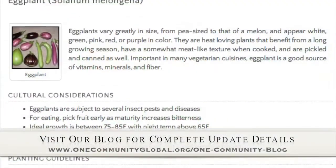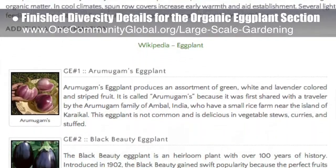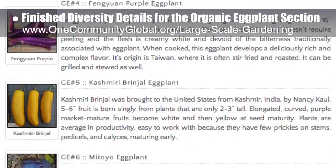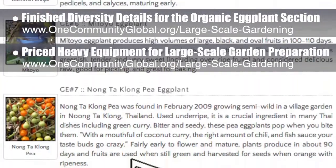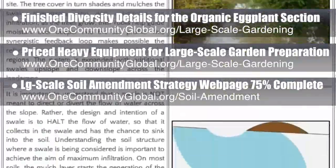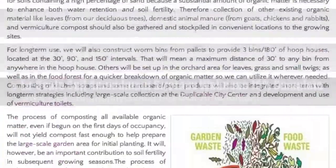This week, the core team working on Highest Good Food finished adding the diversity details to the organic eggplant section of the large-scale gardening page, featuring eight different varieties of eggplant from around the world plus one more. The page now offers over 130 finished plants with cultural considerations, planting guidelines, complete sourcing details, and more. Behind the scenes, we also priced out all the necessary heavy equipment for large-scale garden preparation. We finished another 25% of our large-scale soil amendment strategy web page, bringing us to 75% completion of that open-source guide for soil preparation.